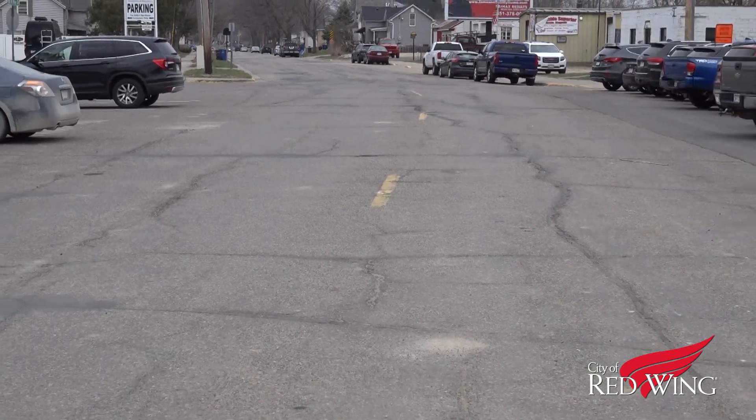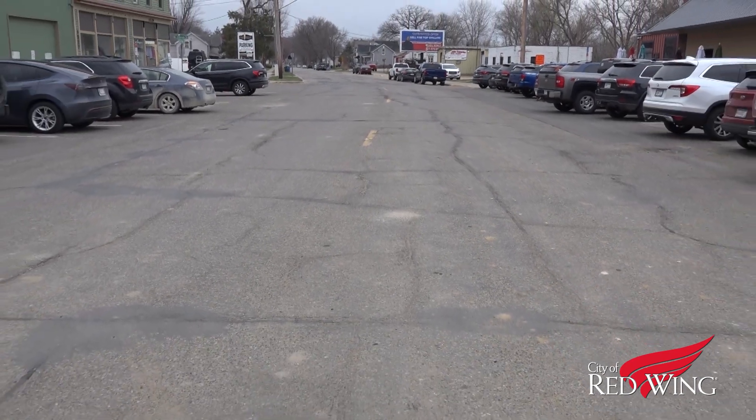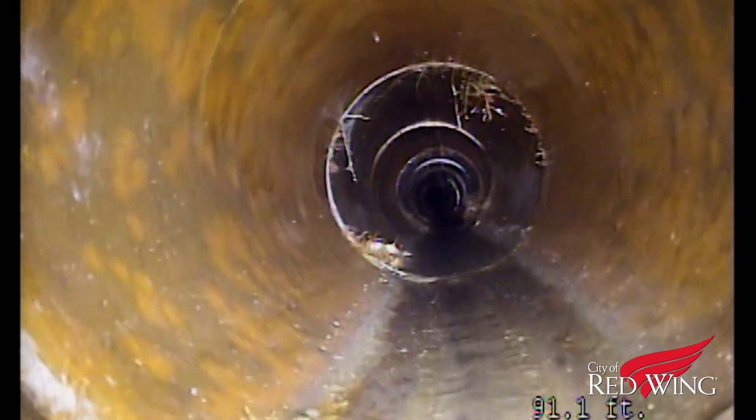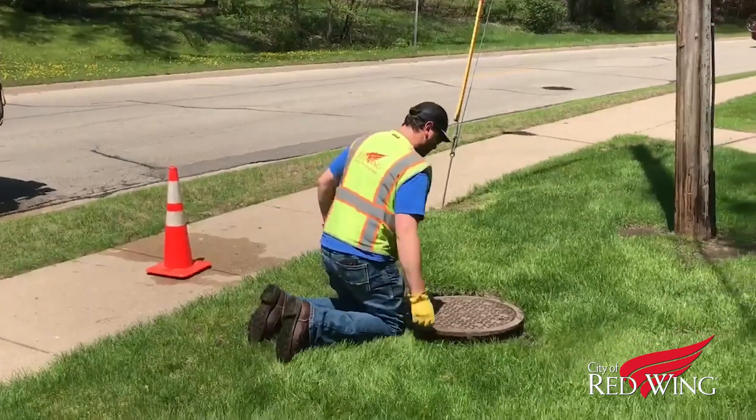There are 99 miles of sewer lines within the city limits. When a significant crack or backup happens in just one inch of it, it's a problem. And it's all underground, of course, making maintaining it and inspecting it a challenge.